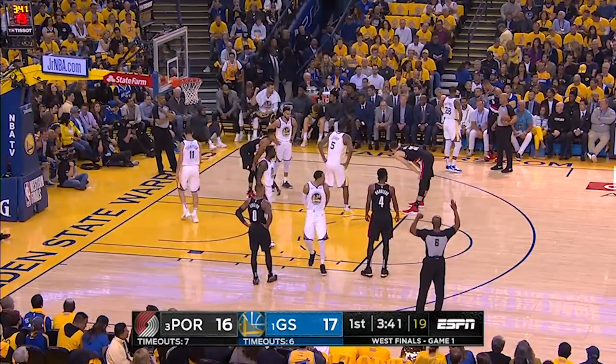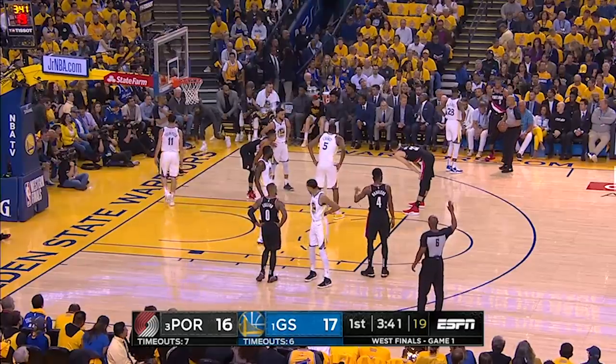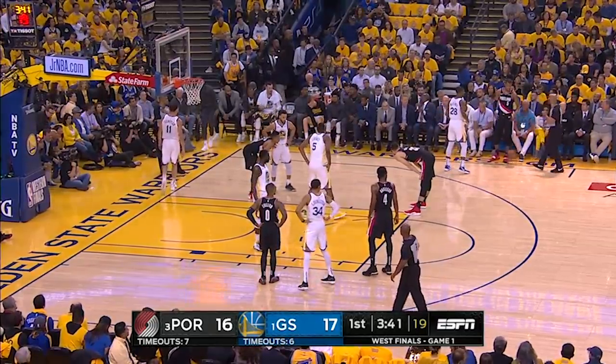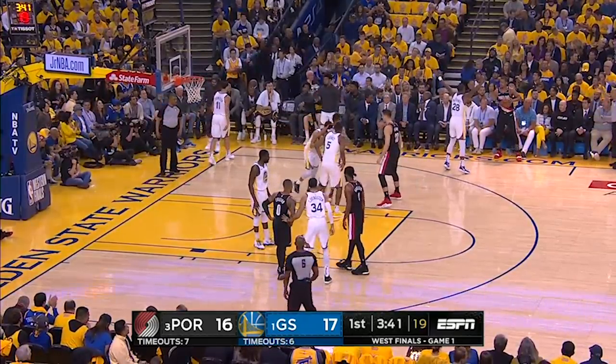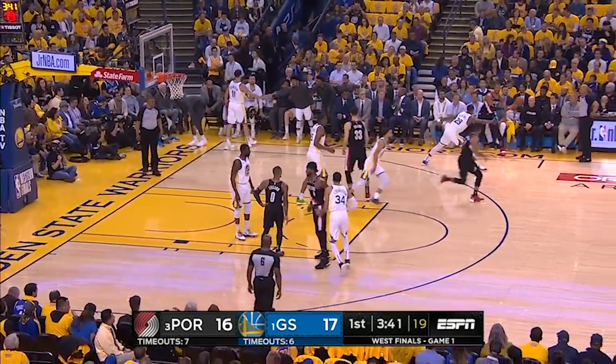Even more importantly, I think Portland needs to start with its best lineup out of the gate: Lillard, McCollum, Hood, Collins, and Harkless. A group Stotts was only willing to play 3 minutes in Game 1, and will no doubt play more once he goes through the tape.